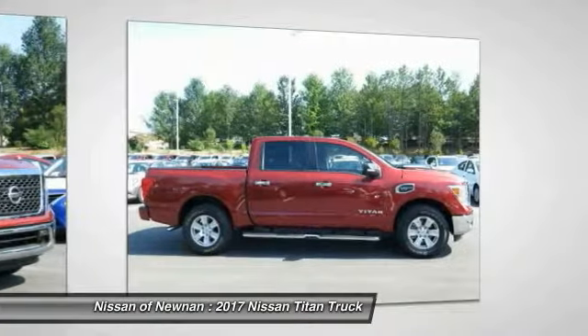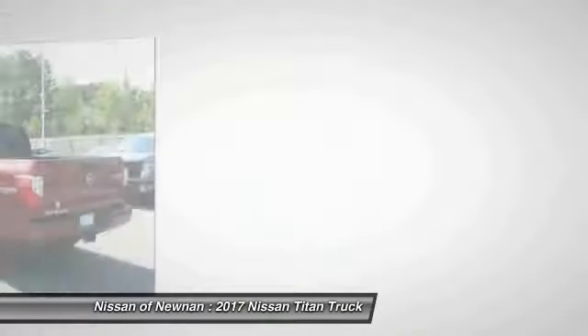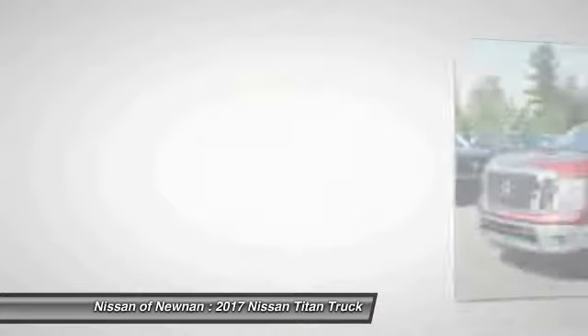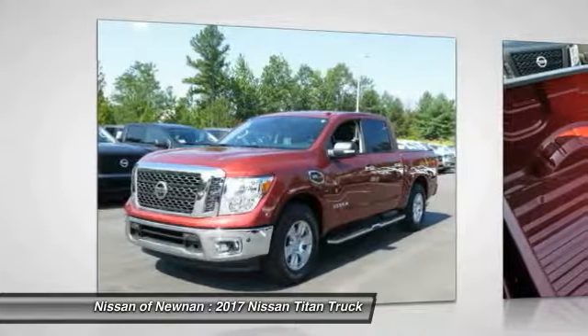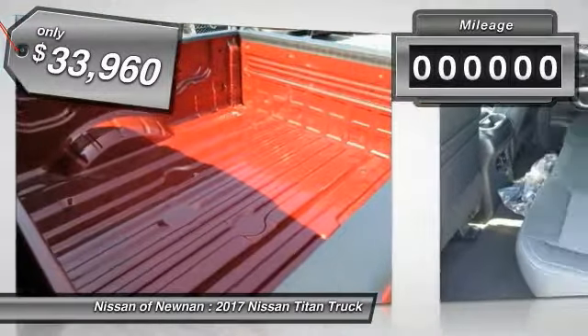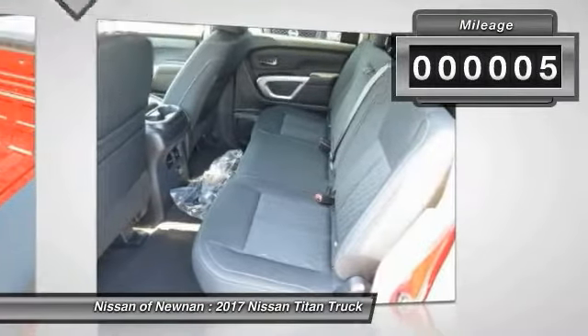But the benefits don't stop there. The massive interior cab boasts a fold-up rear bench seat and a flat loading floor. When it comes to power and comfort, the Titan can't be beat and is priced below $35,000. This vehicle has less than 100 miles.